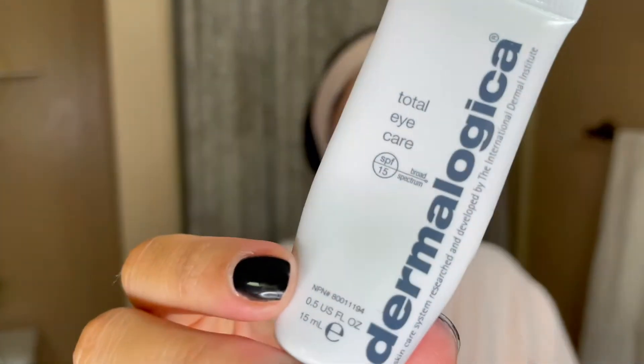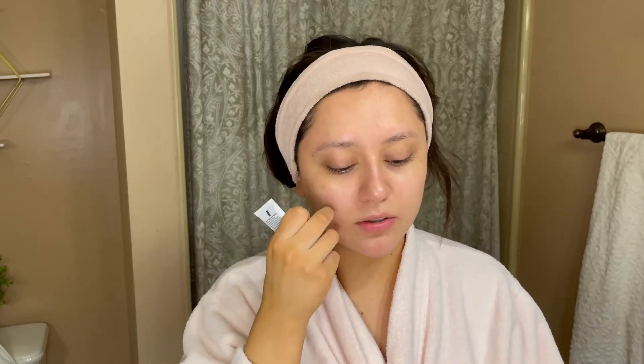For my eyes, I use the Dermalogica Total Eye Care, which has SPF in it. I got this one because of the SPF, and the Dermalogica consultant told me it helps minimize dark circles — which I know sleep also helps with, but I'm really trying to work on that. She also told me it helps smooth and re-texturize the under-eye area. I use my ring finger to tap it all around my eye, and you can see how it helps brighten the skin.